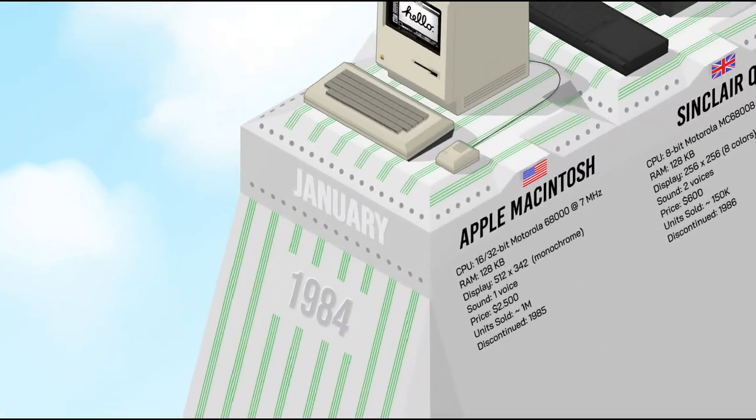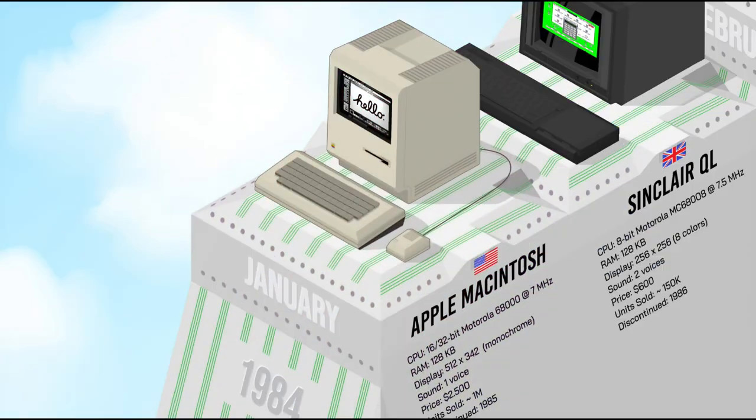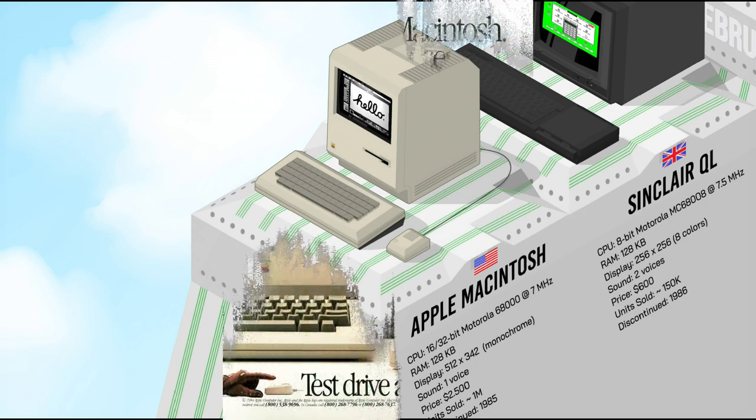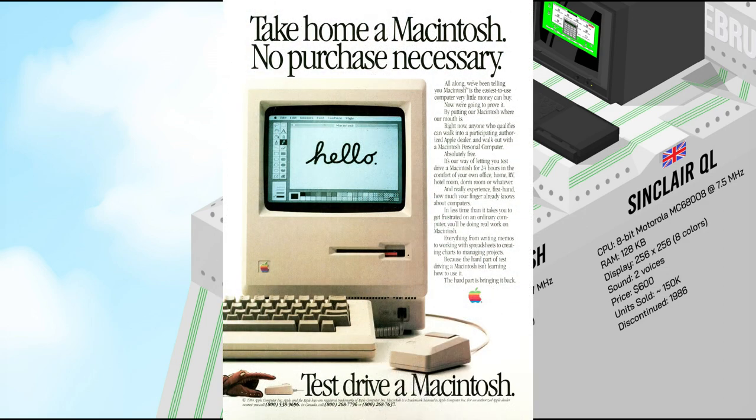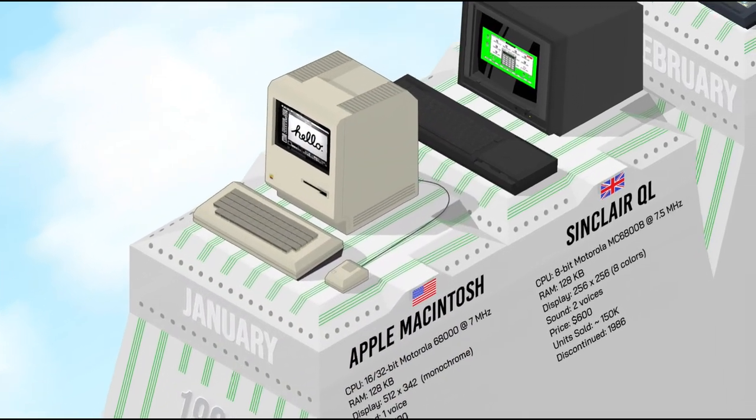1984 began with the spectacular launch of the Apple Macintosh, along with one of the most famous TV ads of all time, in which the world was saved from gray uniformity. The Macintosh was the first personal computer targeting a wide market to come with a graphical user interface and a mouse. The Mac was expensive, but its innovative high-quality design, user-friendly interface, and wide range of applications explained its success as the most legendary line of personal computers.